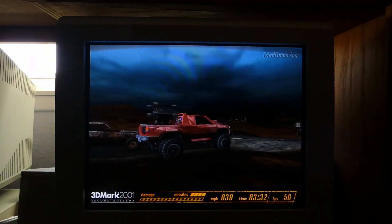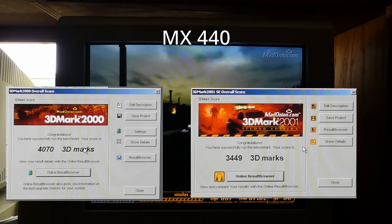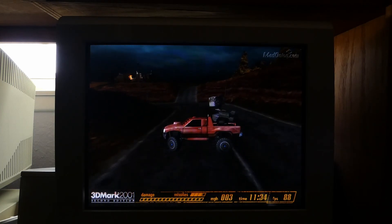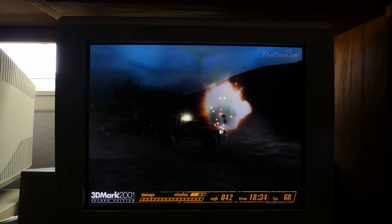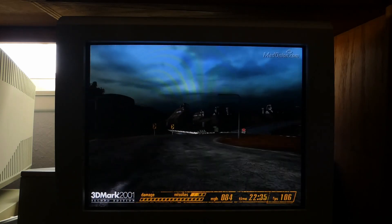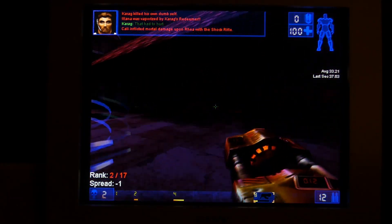After throwing in the MX440, the scores doubled in 3DMark 2000, and in fact it actually more than doubled in 3DMark 2001, so it's looking promising so far. But from my own experience testing an AGP MX440, these scores should be way higher than this. I decided to run all the games at 640x480 just to try to give both of them a good chance.